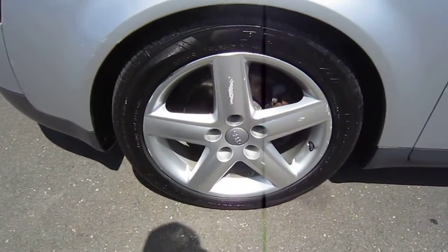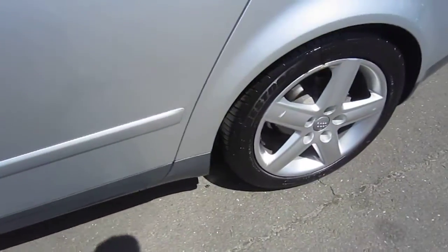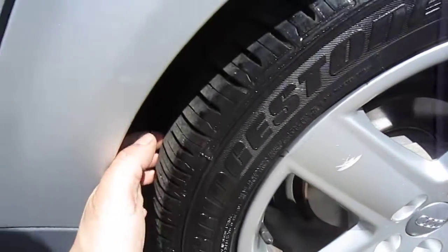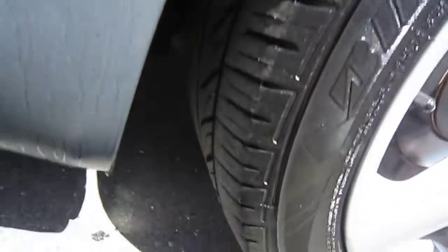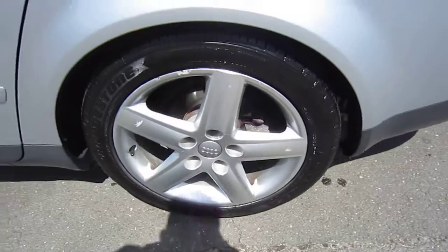The wheels have some rash on all four wheels. Tires are about 80%. Nice tires. There's some curb rash on the rear wheel as well.